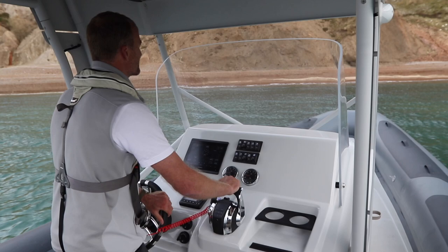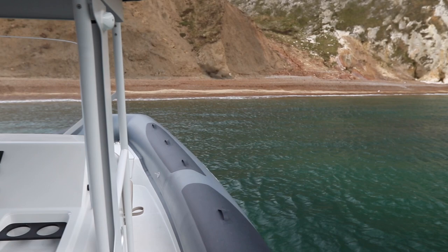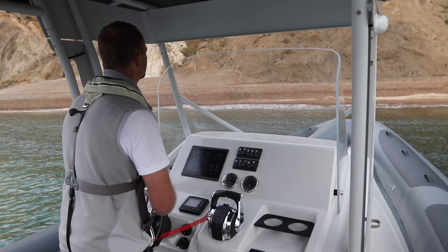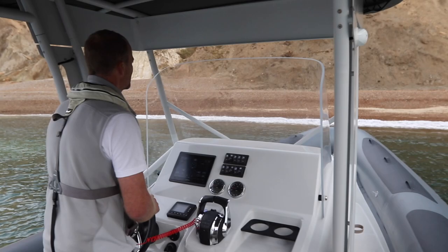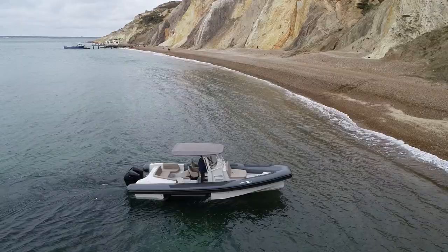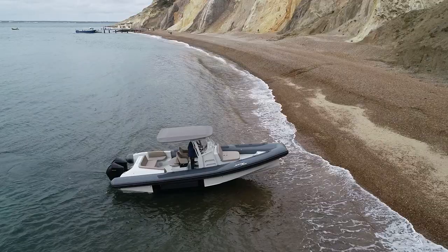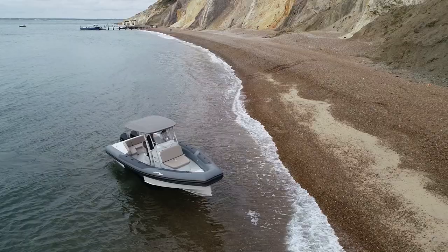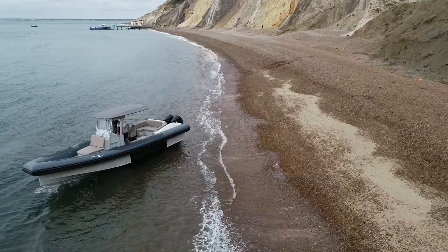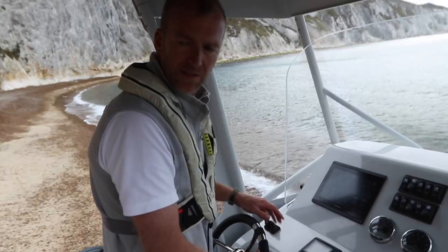About 12 feet now. And then as you come in, start the tracks going. Quite soon you'll start to feel the tracks touch the sand. Pull those back, and then you spin the whole boat round. Just lift the engines up as you go and gradually reverse up the beach. Then the beauty is you can just put the ladder down and step ashore onto dry land. Couldn't be easier.